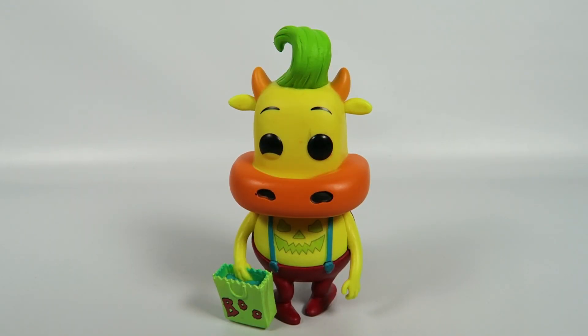There you have him, from Rocko's Modern Life, Number 321, Heifer. This is the limited edition chase figure that glows in the dark. If you liked the video hit the like button, if you want to see more hit the subscribe button. Thanks for watching. Bye.